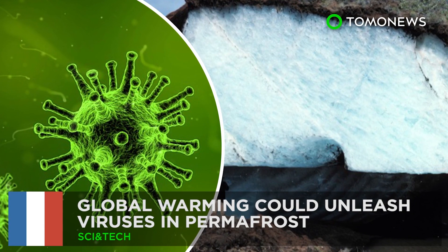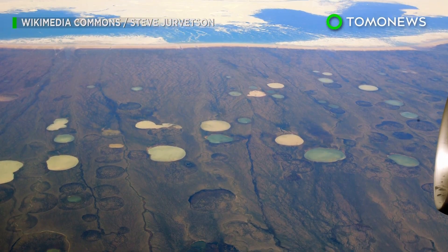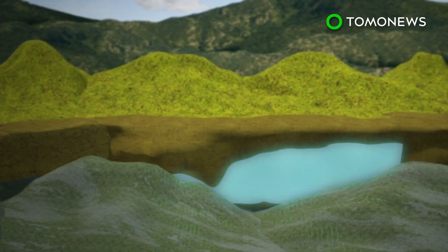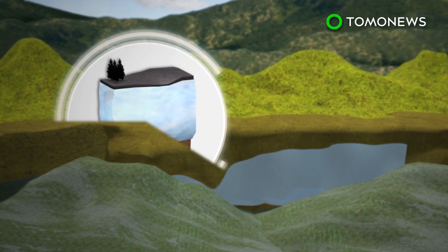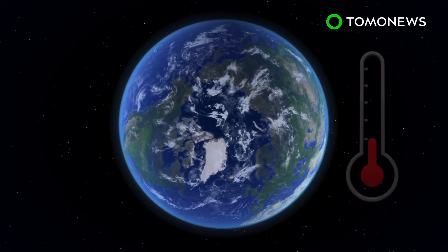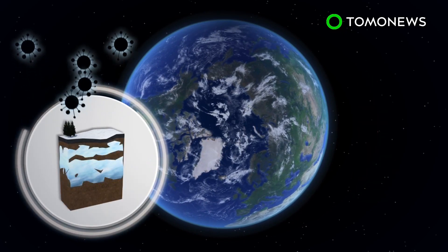Global warming could unleash viruses in permafrost. Scientists warn that climate change is melting permafrost soils, which may lead to the release of ancient viruses and bacteria. Permafrost is permanently frozen soil — a good preserver for microbes and viruses because of low temperatures and the lack of oxygen. As temperatures in the Arctic Circle rise, the permafrost melts, which may lead to the release of trapped viruses.